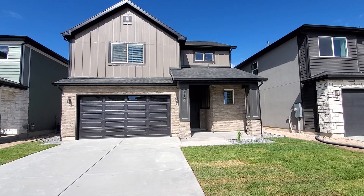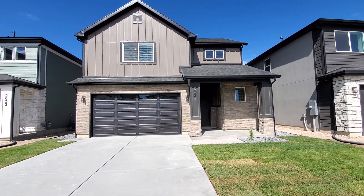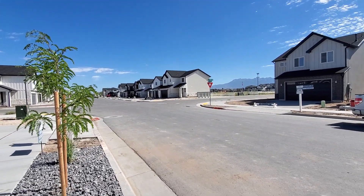We are here at 3024 South 2500 West in Syracuse, Utah. This is a three bedroom, two and a half bath home with a two car garage and fenced yard. It's located in a new HOA community in West Syracuse.